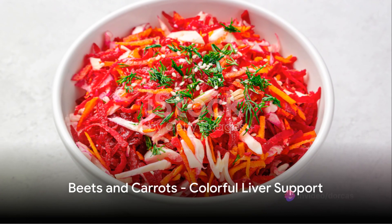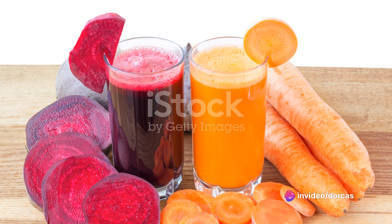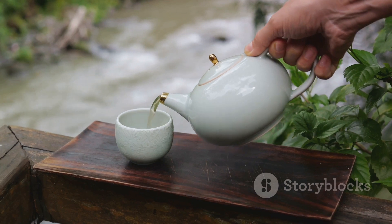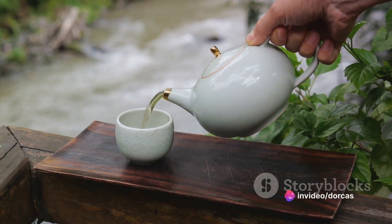Thirdly, we have beets and carrots. These colourful veggies are high in plant flavonoids and beta-carotene, nutrients that can improve liver function. Fourth on our list is green tea. This soothing beverage is chock full of plant-based antioxidants known as catechins, a compound known to assist liver function.